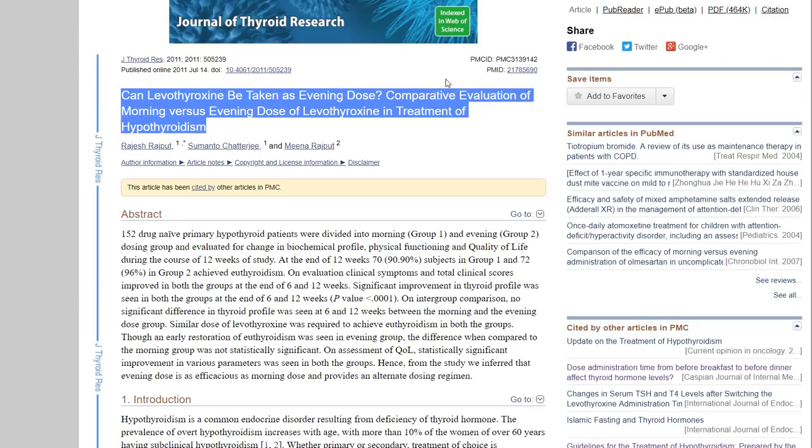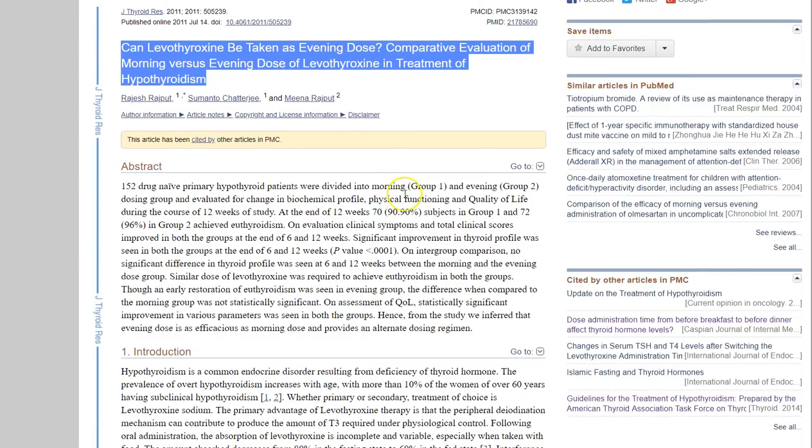Let's start the discussion by talking about what time of day you take your medication. Traditionally, your pharmacist and your doctor will say: take it first thing in the morning on an empty stomach and don't eat anything for four hours. That's sort of the traditional advice. However, there have been a couple of studies that show taking levothyroxine in the evening is just as effective as taking it in the morning.